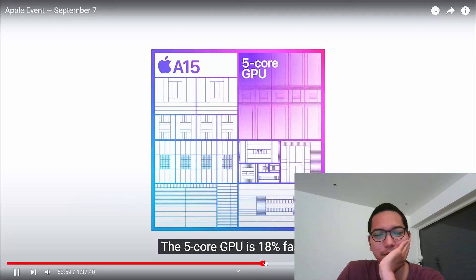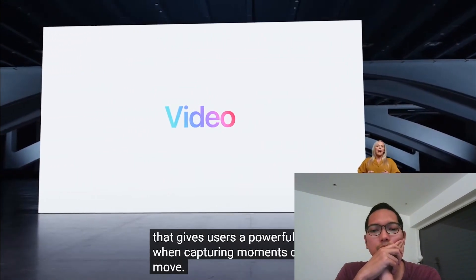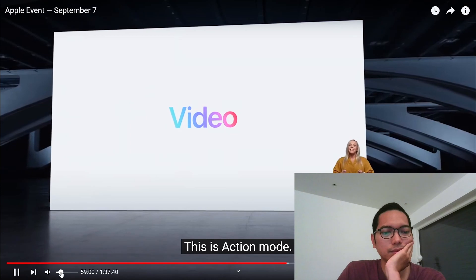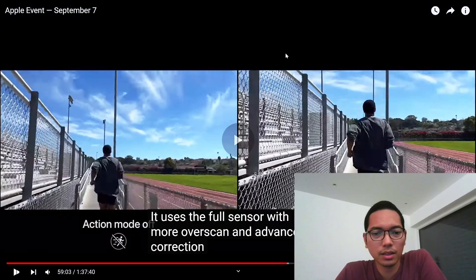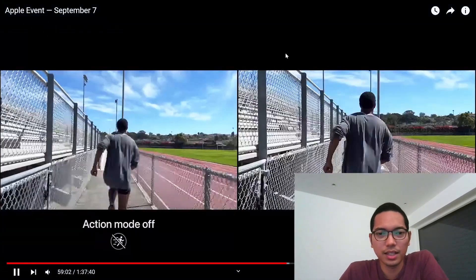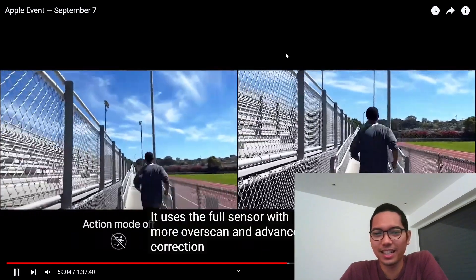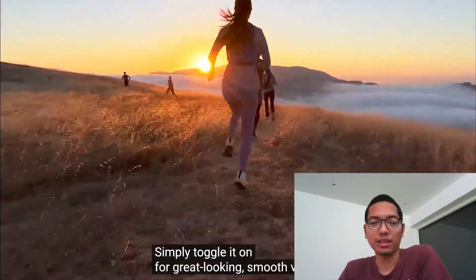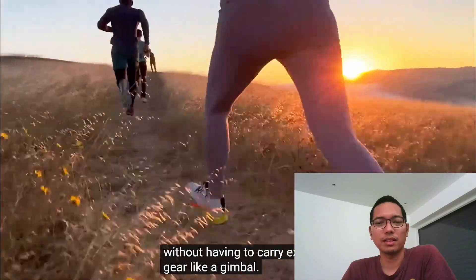Ceramic Shield, A15 Bionic. Stabilization mode... this is action mode. Wait, what? Wow, this is very smooth — smooth video without having to carry extra gear like a gimbal.